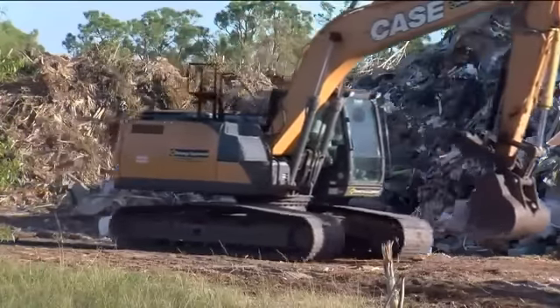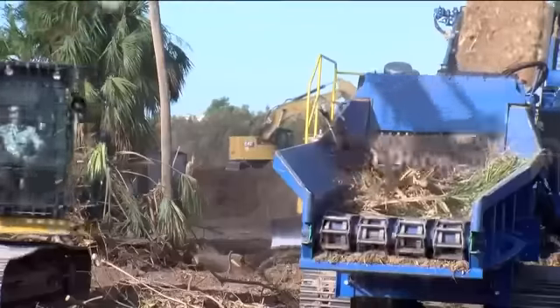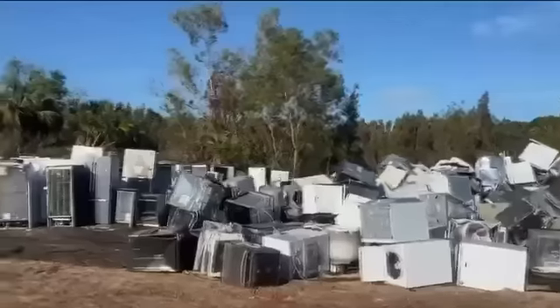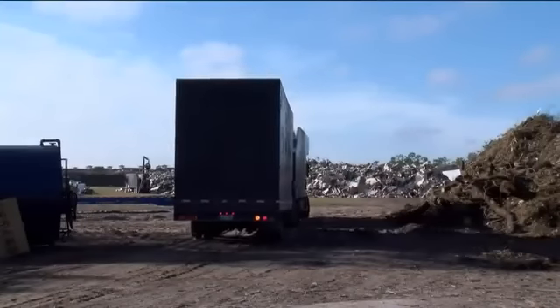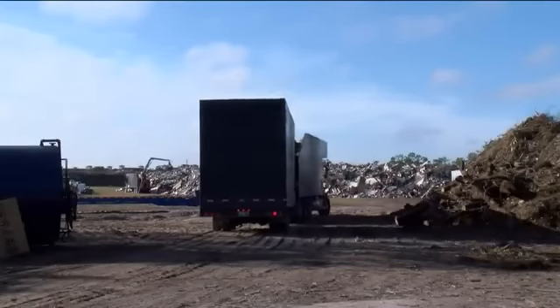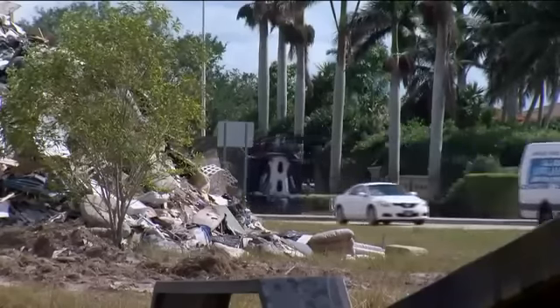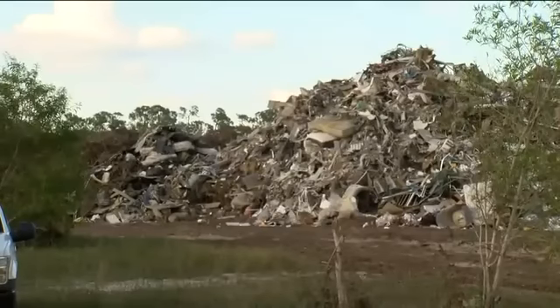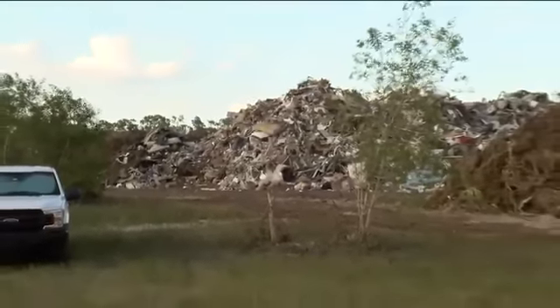Crews use excavators to crush construction material piles, grinders to turn vegetation into mulch, and electronics placed on mats to air out. Hauler trucks take each pile to its next destination, like the landfill or recycle center. Crowder Gulf tells me so far, 3 million cubic yards of debris has been processed across Lee County.